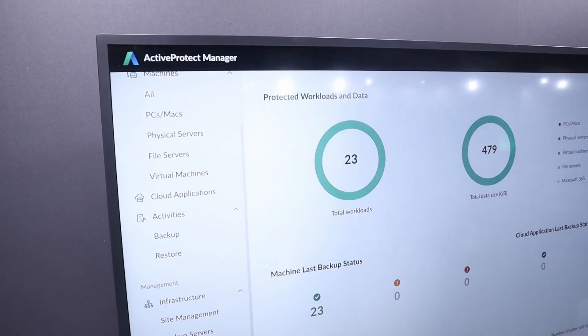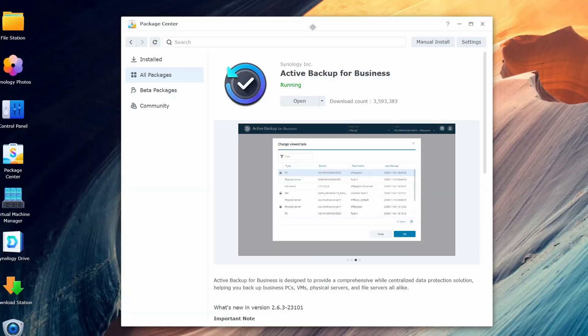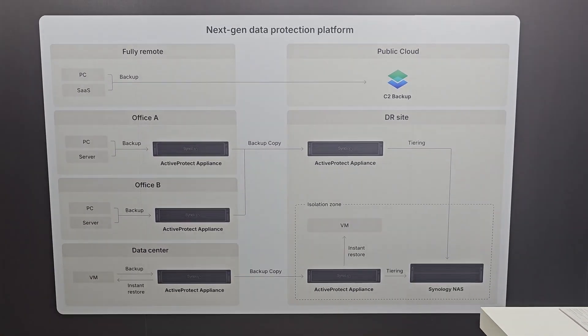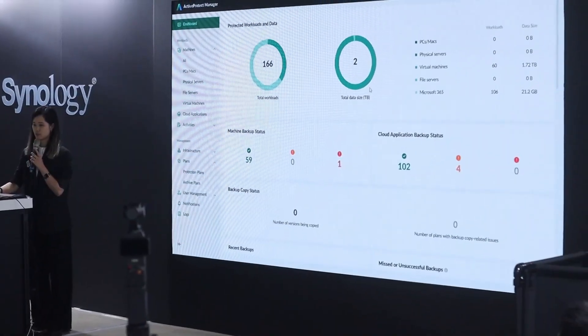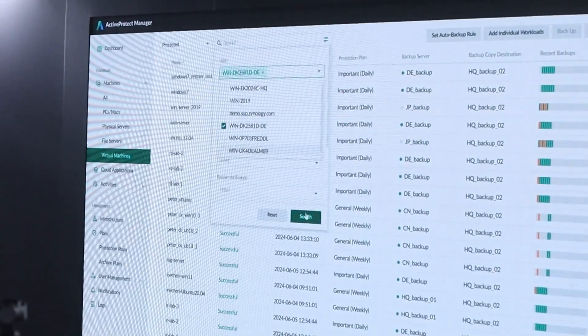Jumping right into it, the first thing — and really the main point of the expo — is their Active Protect Appliances, which is an enterprise-grade backup solution for medium to larger-sized businesses. Active Backup for Business is the solution I'm currently using, and for my size of business it's perfect. But the new Active Protect comes with dedicated hardware and a more integrated all-in-one solution that is more scalable and provides really quick deployments for the enterprise level they're going for.